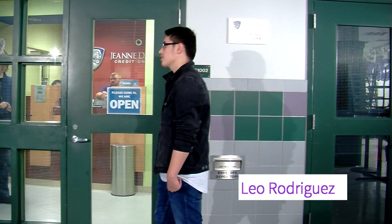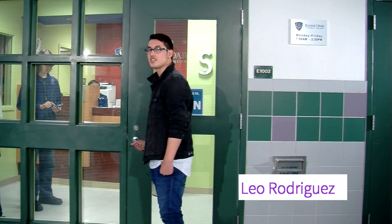Nashville High School South has its own credit union, and it's a good place to start saving for college and a new car.